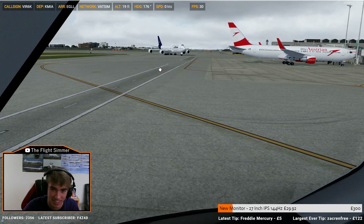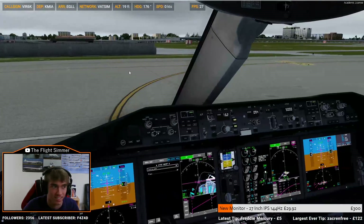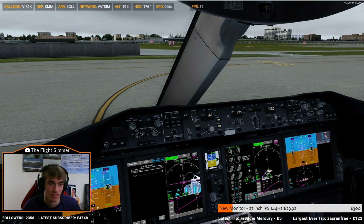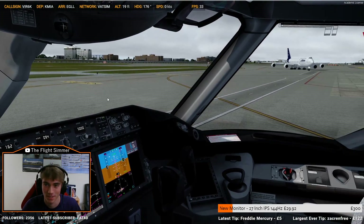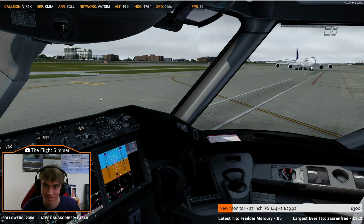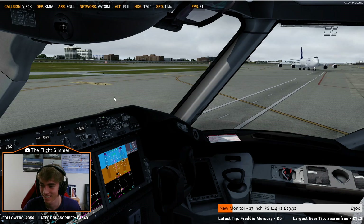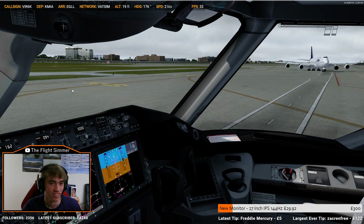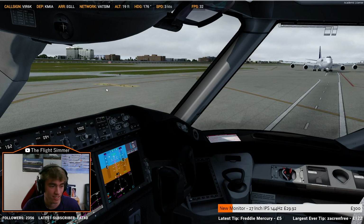Thank you. Good morning, Jeremy. Edward in 6 Kilo, you can continue to spot 24. He'll be behind the Lufthansa 747-8. Continue over to spot 24, and you can expect the taxi behind the Lufthansa 747. Version 6 clear heavy. Version 6 Kilo, contact Miami Ground 127.5. Good morning, have a nice day. Ground on 127.5, version 6 Kilo heavy.